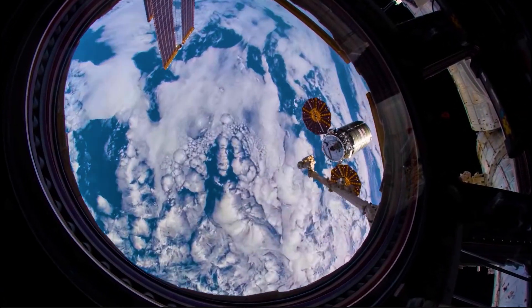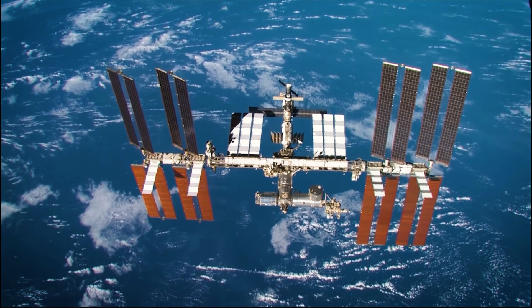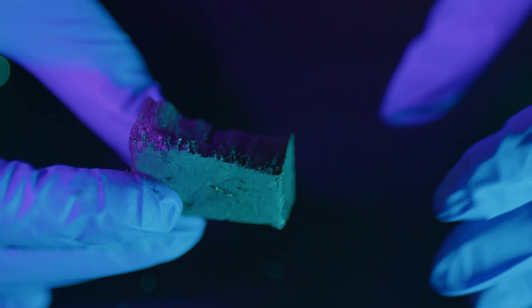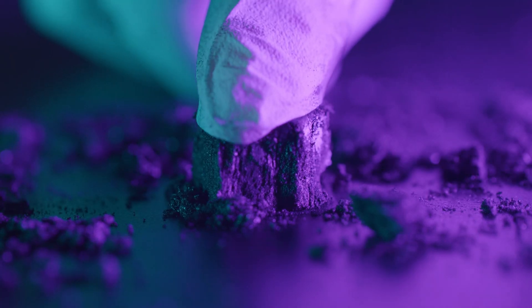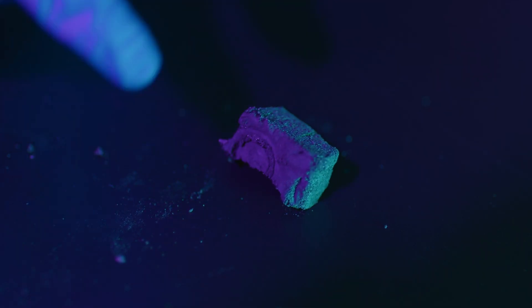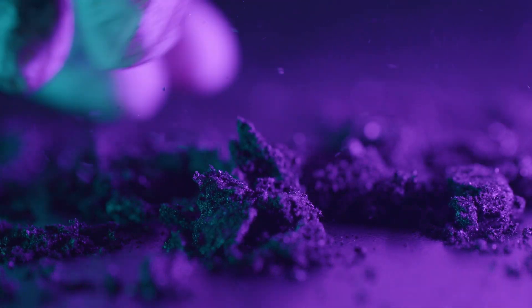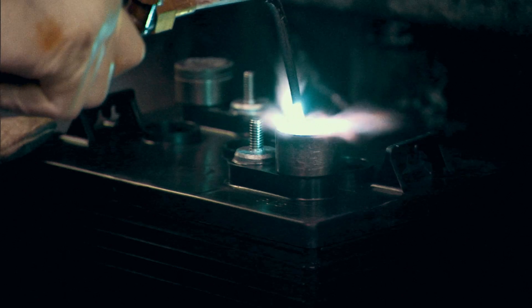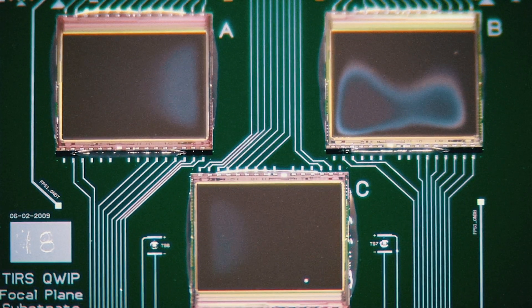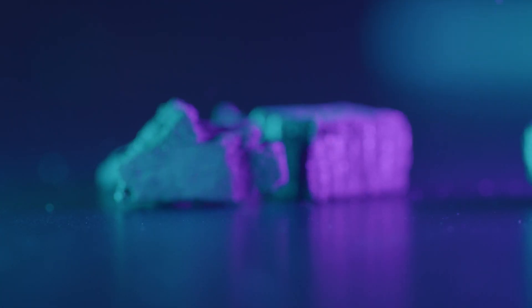One of our first experiments to be conducted in low Earth orbit on the International Space Station is to synthesize graphene aerogel materials. They're very lightweight, highly porous, electrically conductive, and also thermally insulating. These materials are great because they can be used as heat shields, battery electrodes, and sensor materials. They would have more uniform properties by manufacturing them in a microgravity environment.